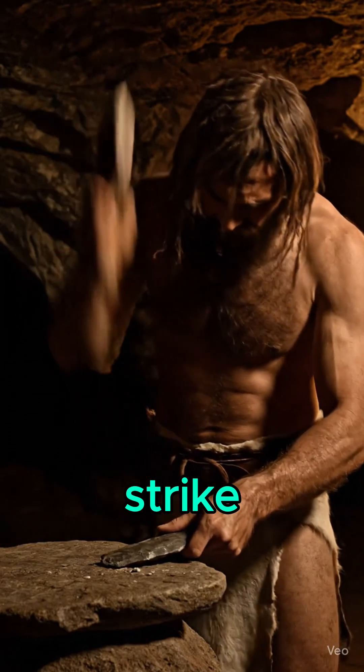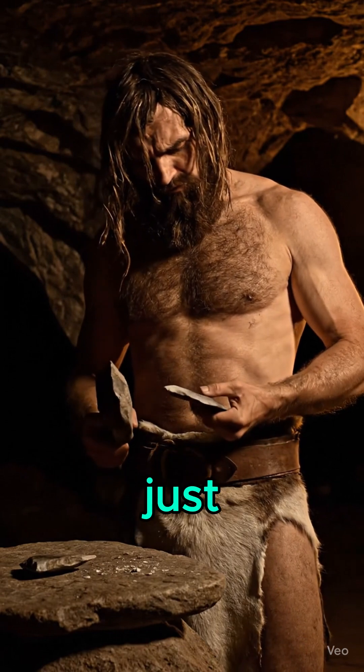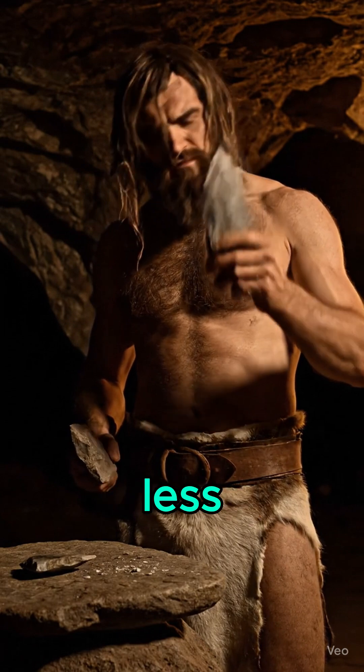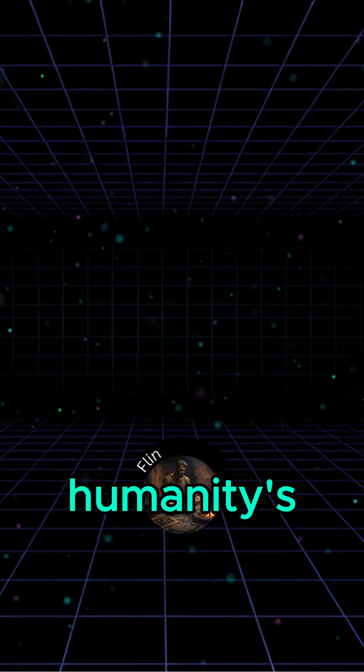It all began with a strike, the shaping of flint. You only had to know how to hit it just right. And edge by edge, a tool was born. But it was nothing less than the beginning of civilization, the very root of humanity's tech tree.